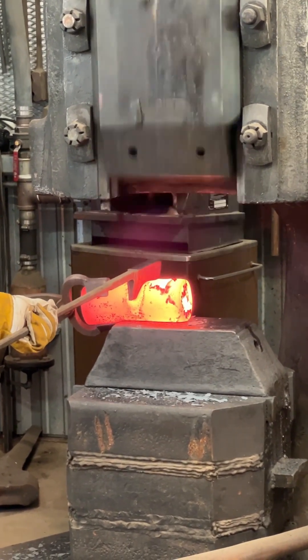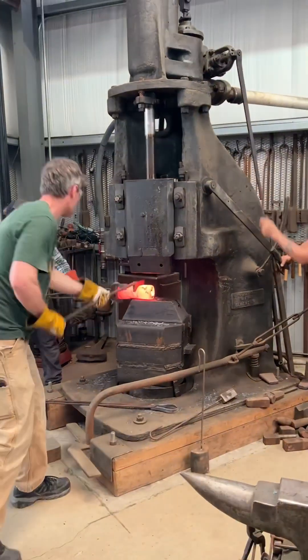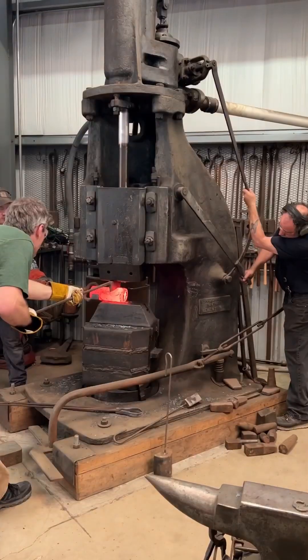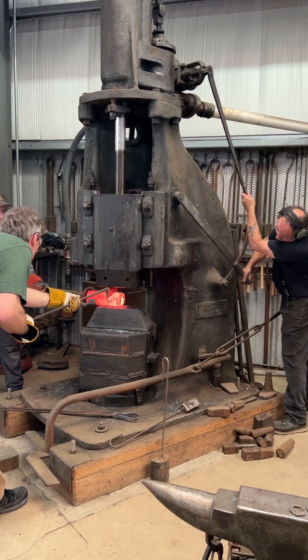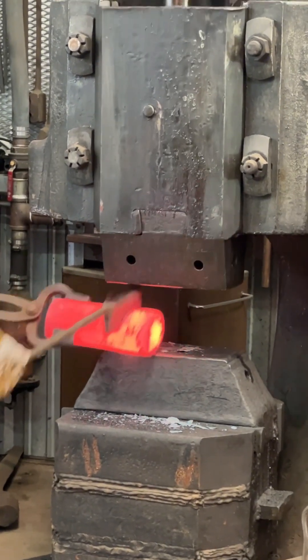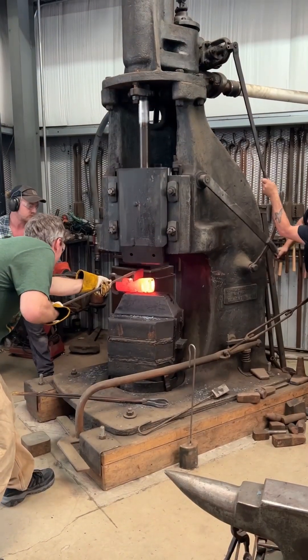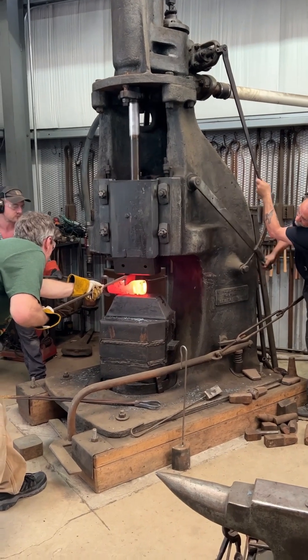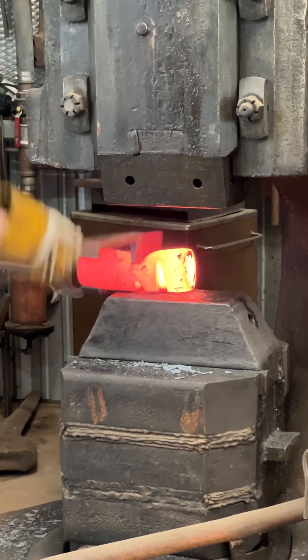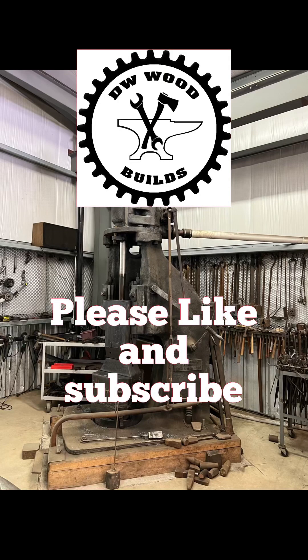Another person uses large tongs to hold the work in place, and the final person is responsible for the tooling — in this case, a large cutter. These large power hammers are incredibly dangerous to use, so communication between all three people is critical to prevent serious injuries. If you found this video useful, please like and subscribe.